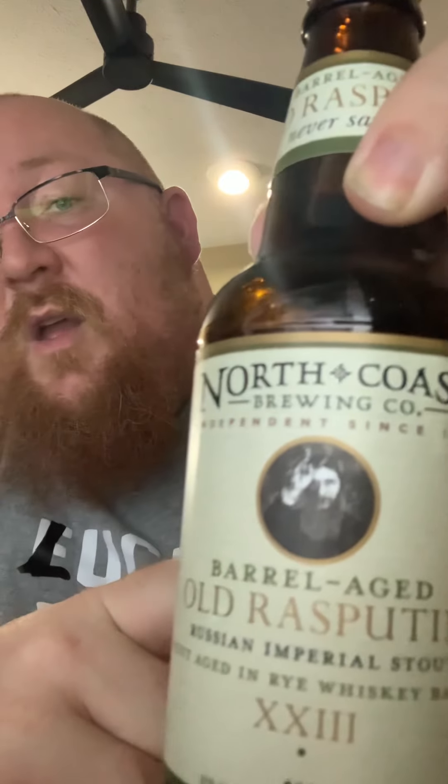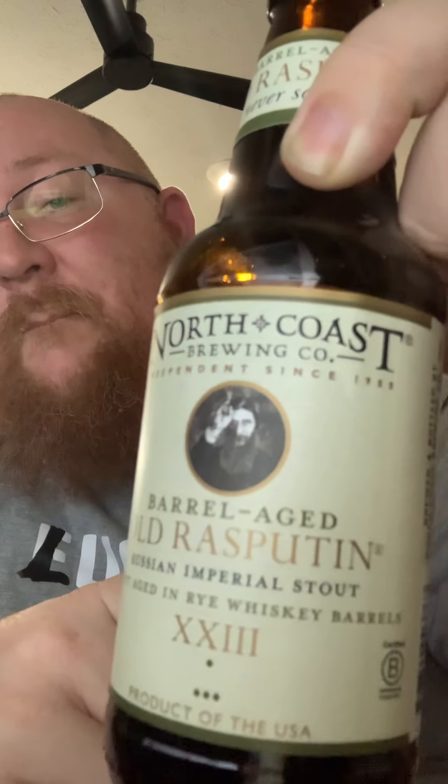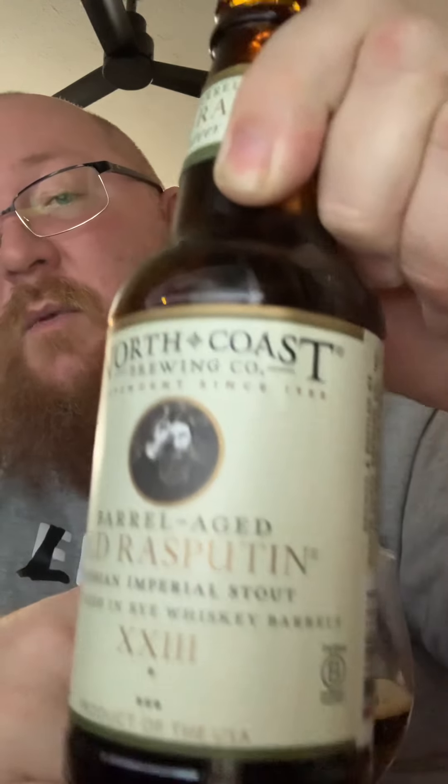North Coast Brewing Old Rasputin 23 — really digging it. That is basically my review, keeping it under five minutes. Cheers, hope you like it, go pick some up. Like and subscribe, comment below if you've tried it and what you think. Thanks a lot.